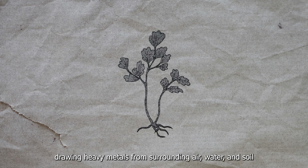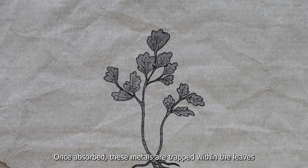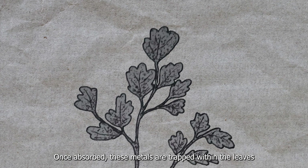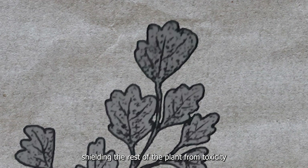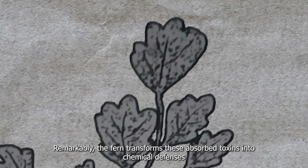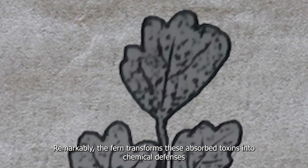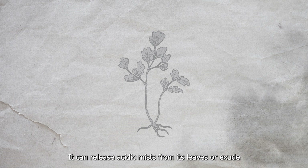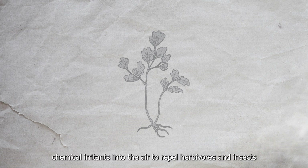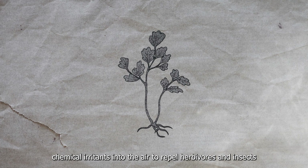The Acid Fern's leaves possess specialized metal-absorbing cells, drawing heavy metals from surrounding air, water, and soil. Once absorbed, these metals are trapped within the leaves, shielding the rest of the plant from toxicity. Remarkably, the fern transforms these absorbed toxins into chemical defenses.